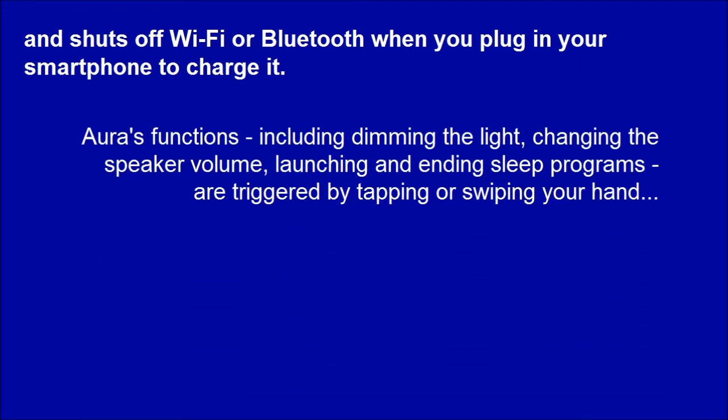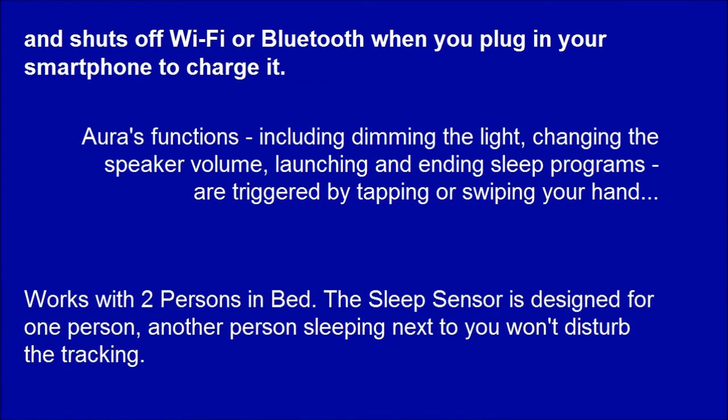Core functions — including dimming the light, changing the speaker volume, and launching and ending sleep programs — are triggered by tapping or swiping your hand. The sleep sensor is designed for one person; another person sleeping next to you won't disturb the tracking.